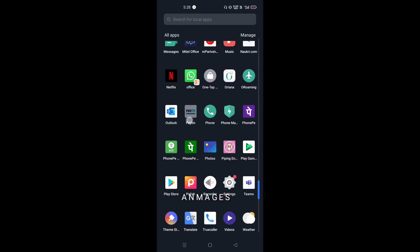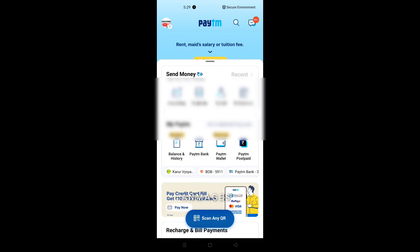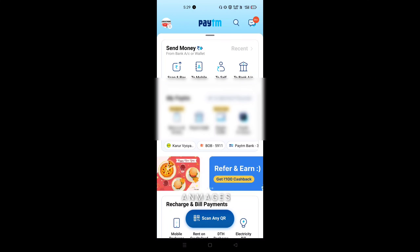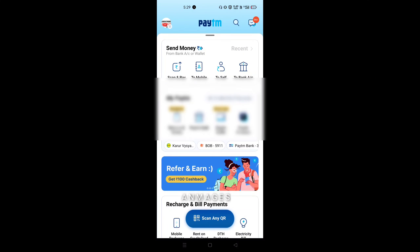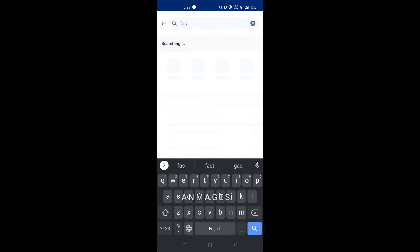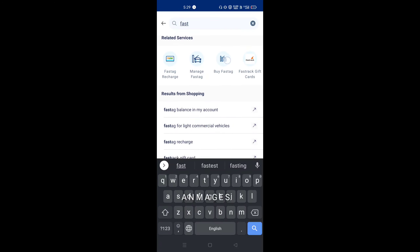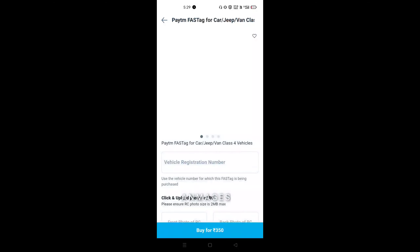First, you can open the Paytm app. If you already have KYC done, open and click the search button. You can click FASTag and scroll down. You can open FASTag, buy FASTag, or manage FASTag top-up. There are 3 options — buy FASTag, manage FASTag. Now buy FASTag and take a fingerprint.